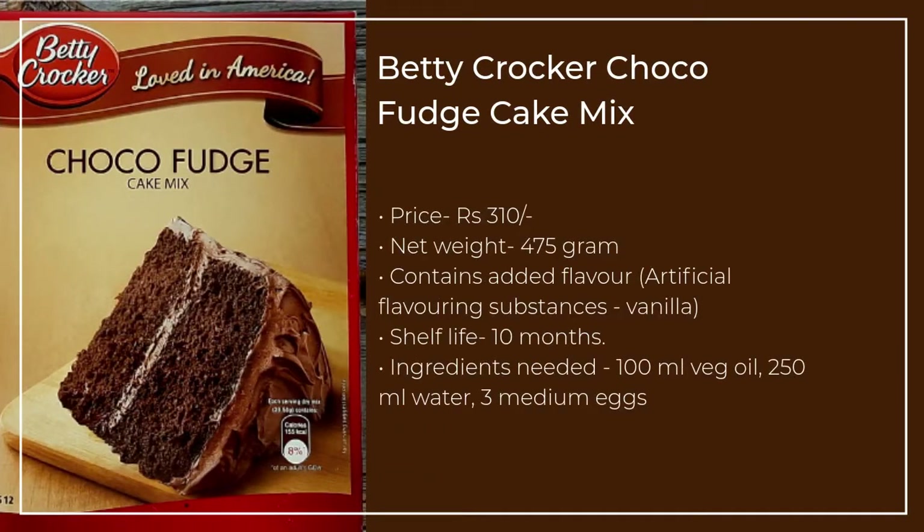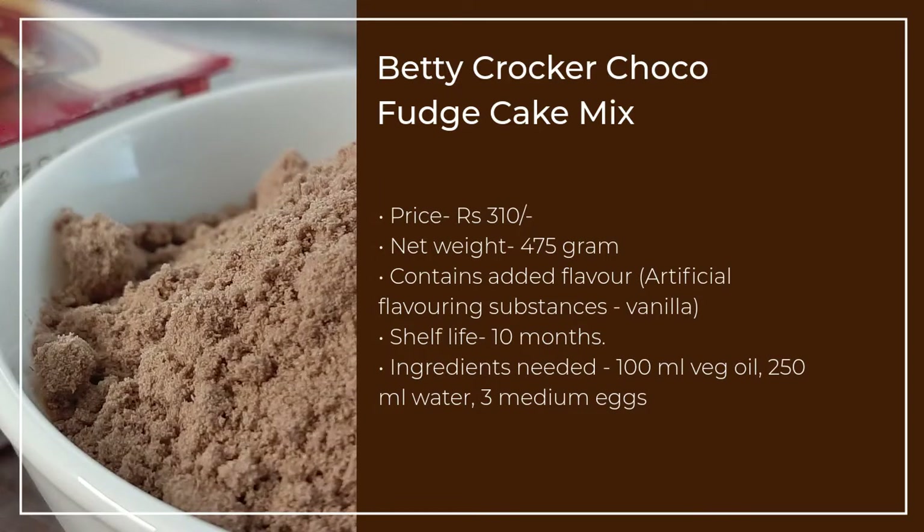Betty Crocker Choco Fudge Cake Mix is a 475g pack priced at Rs. 310. One cake mix box produces 2 cakes of 9 inches each. You can make approximately 25 thick cake squares from the whole cake mix.